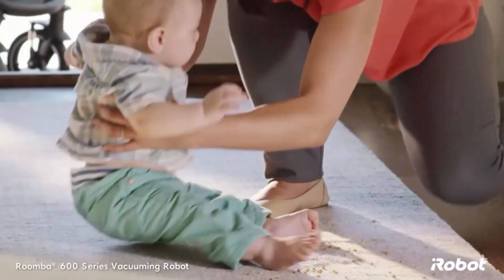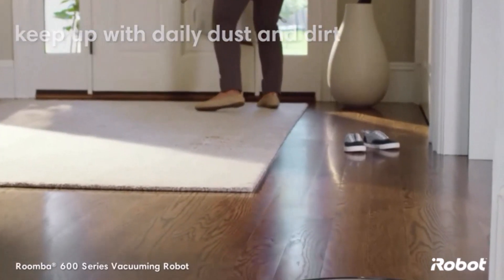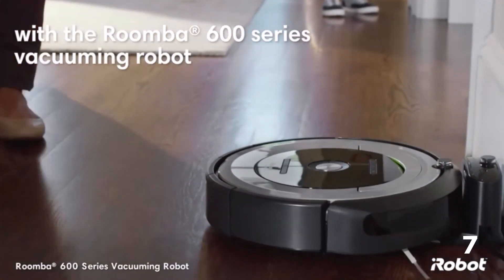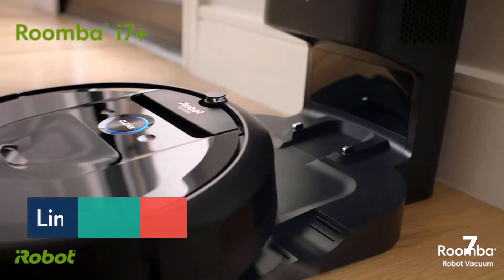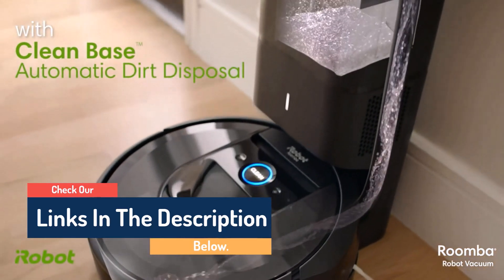Hello guys, today in this video we are going to help you find out the best Roombas on the market. I made this list based on my personal opinion, and I tried to list them based on their quality, durability, customer reviews, and more. If you want to see their price and find out more information about them, you can check our links in the description below.